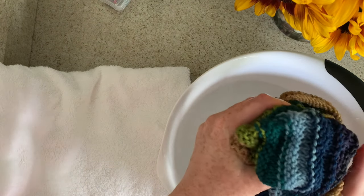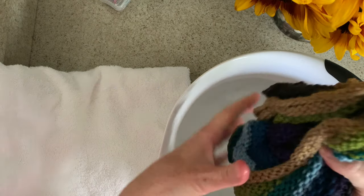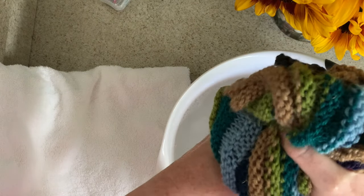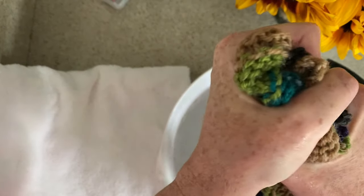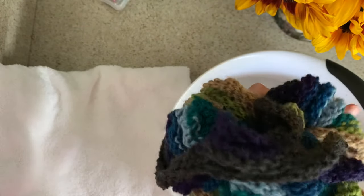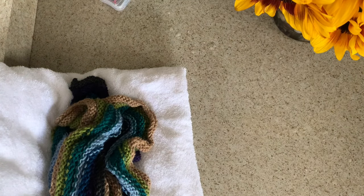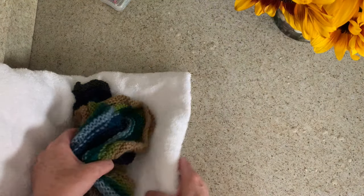The big thing now is getting all of that moisture out of the scarf. You don't want to wring it — you can see I'm just gently squeezing it. Just keep squeezing it a little bit at a time; don't rub the stitches together. Once I've gotten as much water out as I can, I'll take the water away and put it on the towel to squeeze out even more.